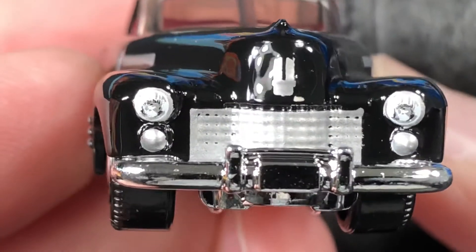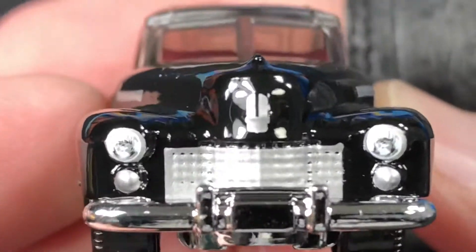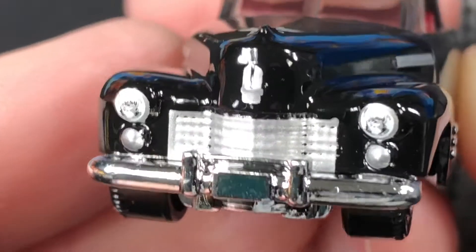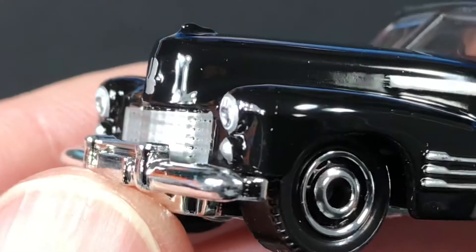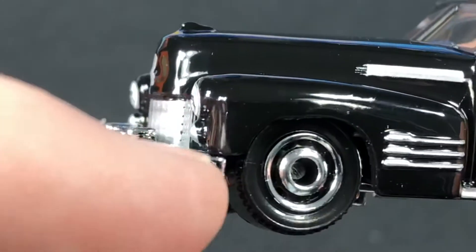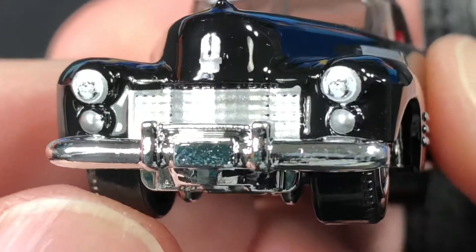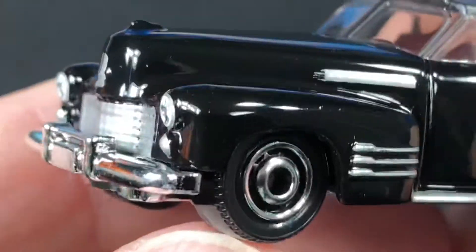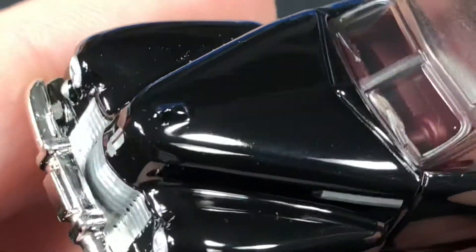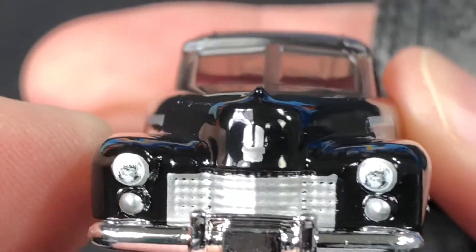Nice work on the lights — they have like three or four different colors going on to give it that nice depth, and you have the nice grille painted up. These little lights underneath the headlights are pretty cool, maybe those are fog lights or turn signals. There's a big spot for a license plate and a big old bumper. There's a nice little hood ornament and looks like there's a badge right there in the front.